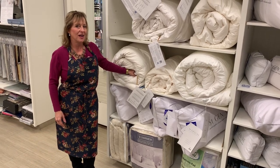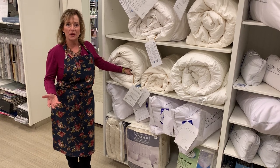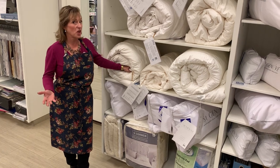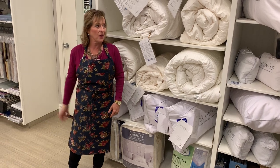Hi everybody, it's Karen of Bella Casa. I am in our section of the duvets, but just a reminder, we are open from noon to four every day for curbside pickup, phone and order. So if you want a video chat, we can do that as well, particularly as we get into our custom bedding area.